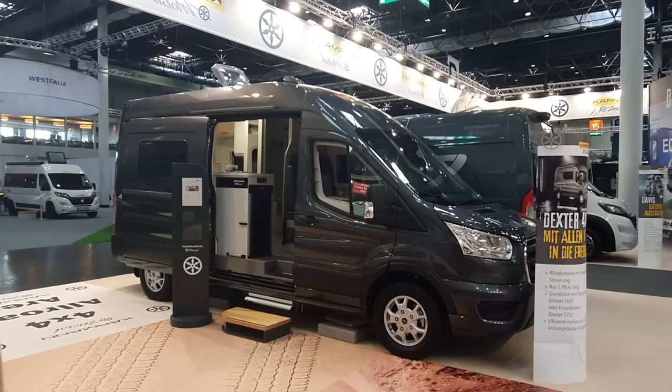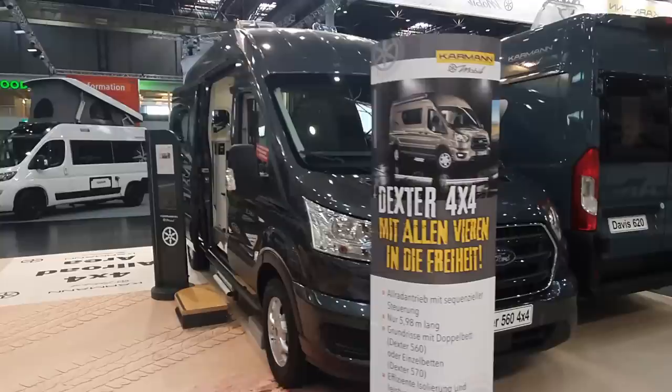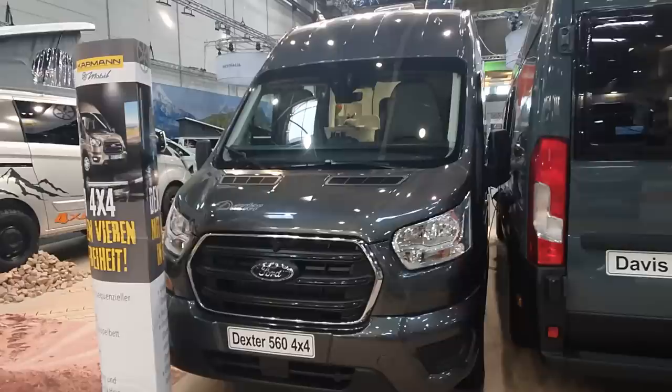Hello and welcome to Caravan Salon. I have in front of me this vehicle from Carman Mobile. It is an off-road vehicle called the Dexter 560. It's just under six meters on the Ford Transit base.